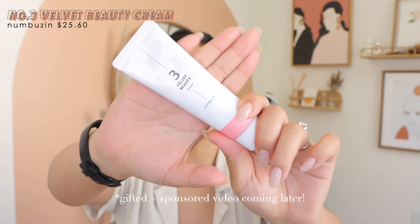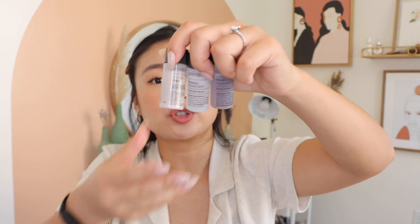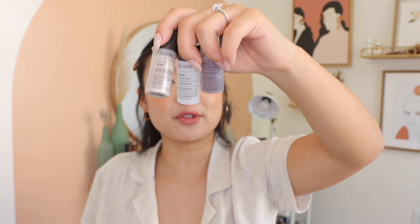Numbuzin also gave me this velvet beauty cream, number three, which is supposed to double as a moisturizer and a primer with a pore-blurring effect without that silicone feeling. I've given it one try — it is definitely moisturizing and leans more towards not feeling silicone-y, though I've only used it once. Lastly, I just want to show how many samples Korea gives you — in one purchase from Primera I got three huge samples. I love the country of Korea.